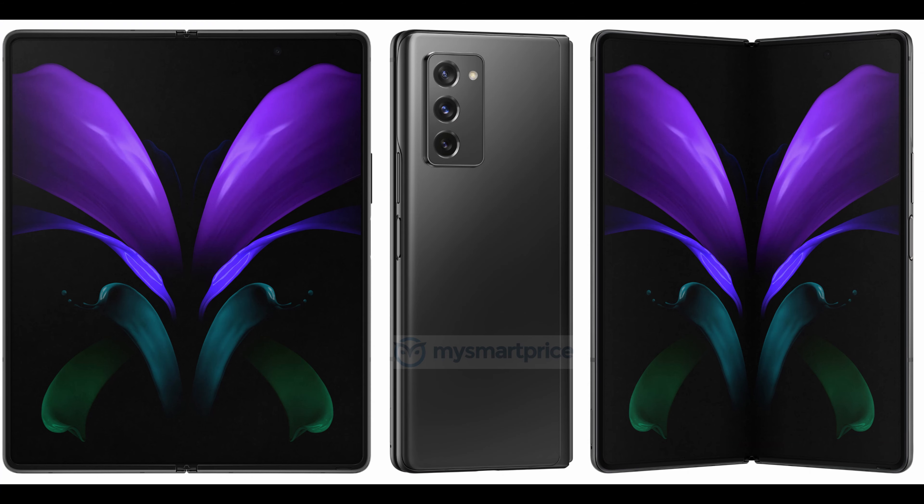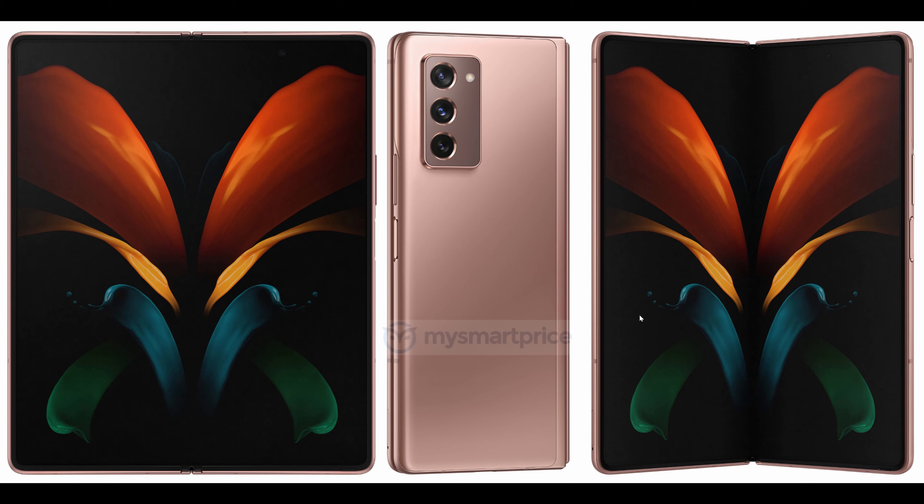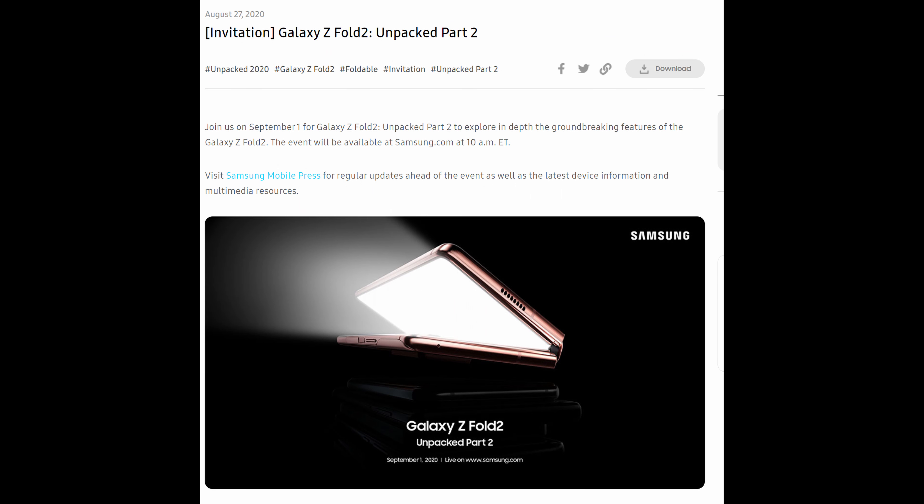Now this phone, as you know, is going to have an event. Samsung announced it on September 1st. They officially came out with an announcement today that they're going to have this event. They're calling it Part 2. As you can see from the headline: 'Invitation — Galaxy Z Fold 2 Unpacked Part 2. Join us September 1st for the Galaxy Z Fold 2 Unpacked Part 2 to explore in depth the groundbreaking features of the Galaxy Z Fold 2.'